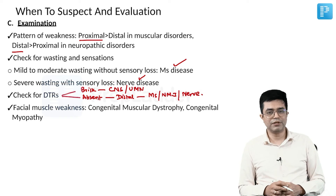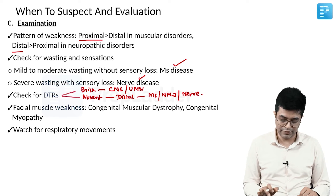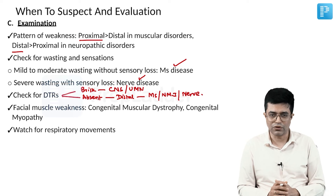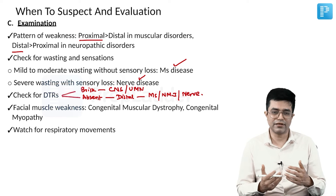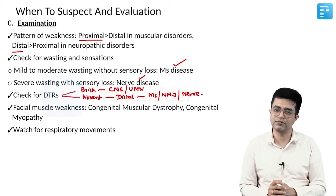Facial muscle weakness is seen in patients with congenital muscular dystrophy as well as congenital myopathy. Also observe respiratory movements — assess how spontaneous they are, how much force is present, and whether respiratory efforts are increased, normal, or relatively decreased.